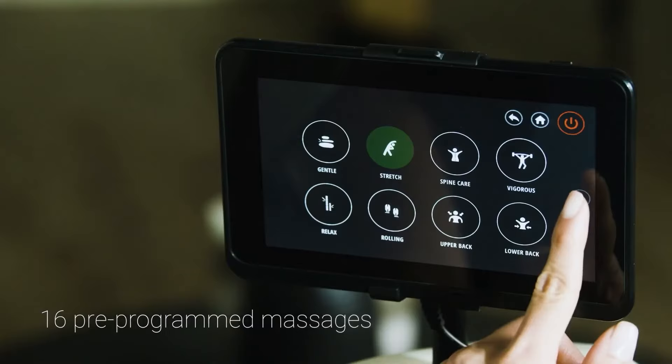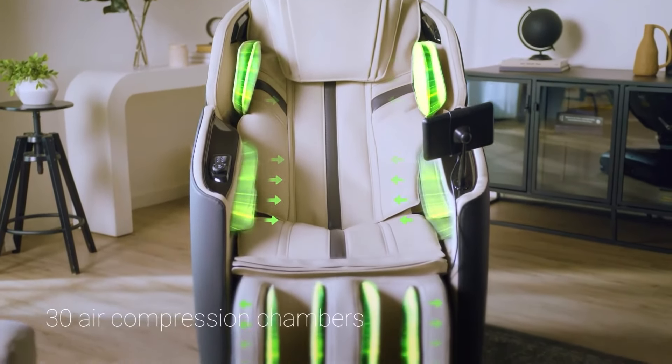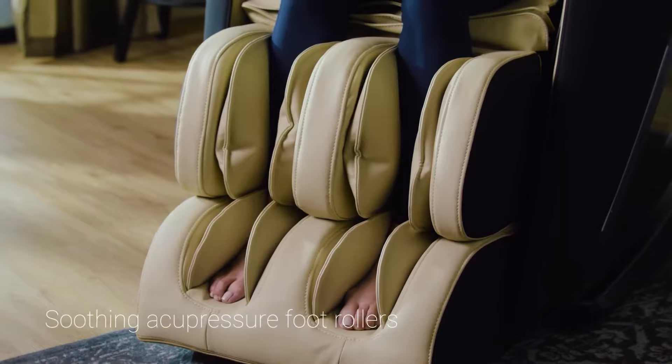Choose programs from the easy-to-use interface. Numerous air compression chambers are placed from the neck to the feet to relieve tense muscles, along with acupressure foot rollers to soothe your feet.